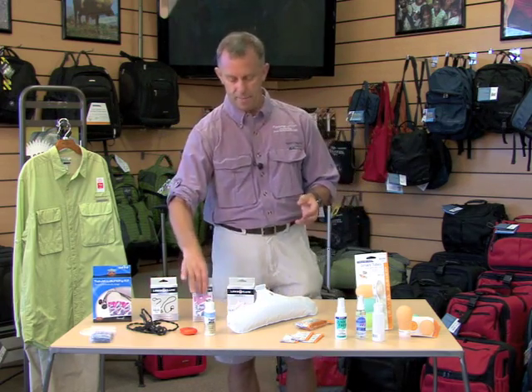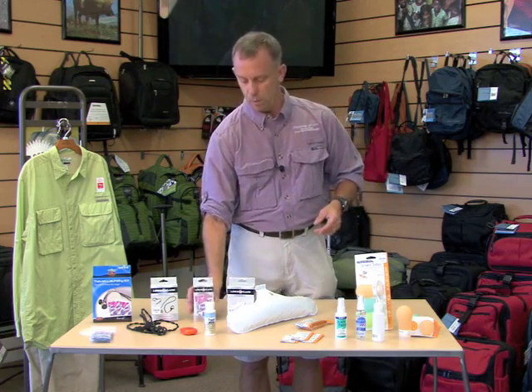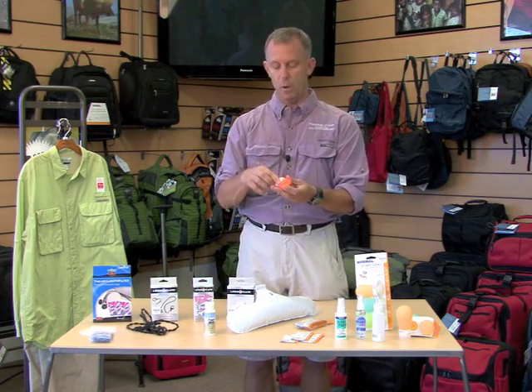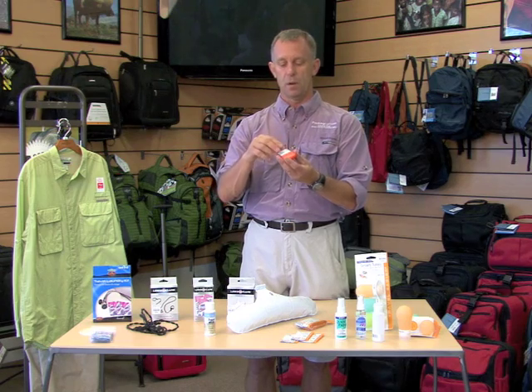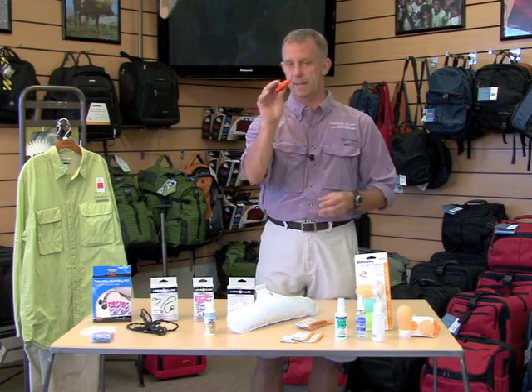If you want to buy things separately, of course you can. We have a 10-pack of Woolite that's very inexpensive and works well. We also have the Travel Laundry Sheets — you pull out a couple sheets, add some water, and do your laundry. It's a very low-cost alternative, and obviously packs into almost nothing.